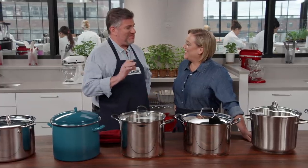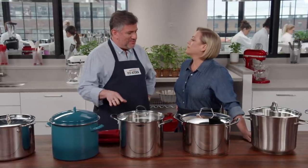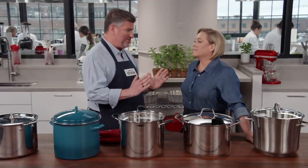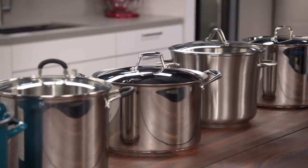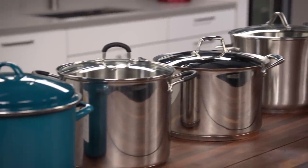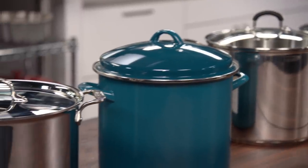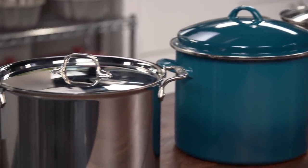We like 12-quart stock pots. We've done some testing in the past and we know that 12 quarts is big enough to get big jobs done, but it's not so huge that it's a super big hassle to store. We have a lineup of seven 12-quart stock pots. The materials ranged from stainless steel and aluminum, both fully clad and disc bottom.